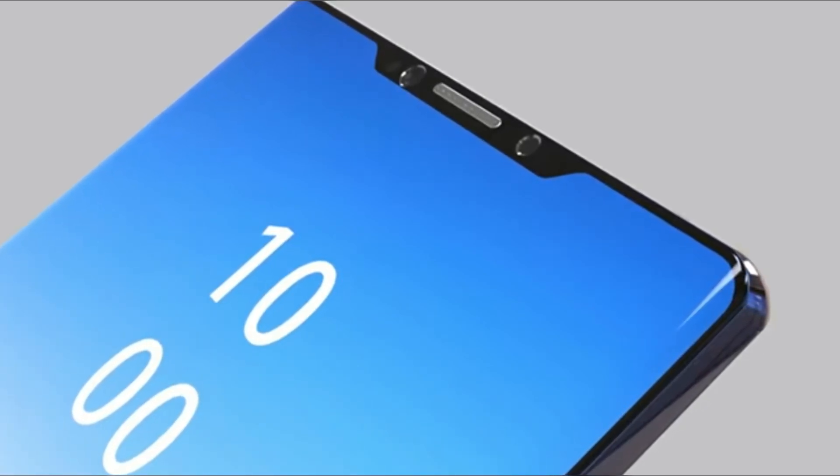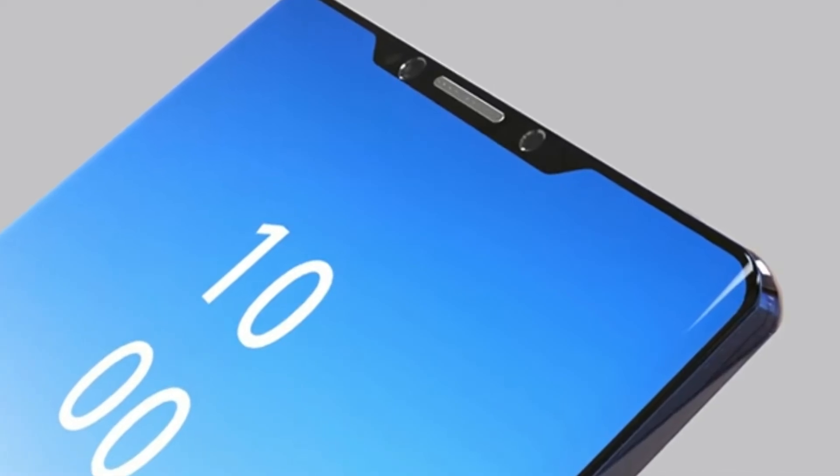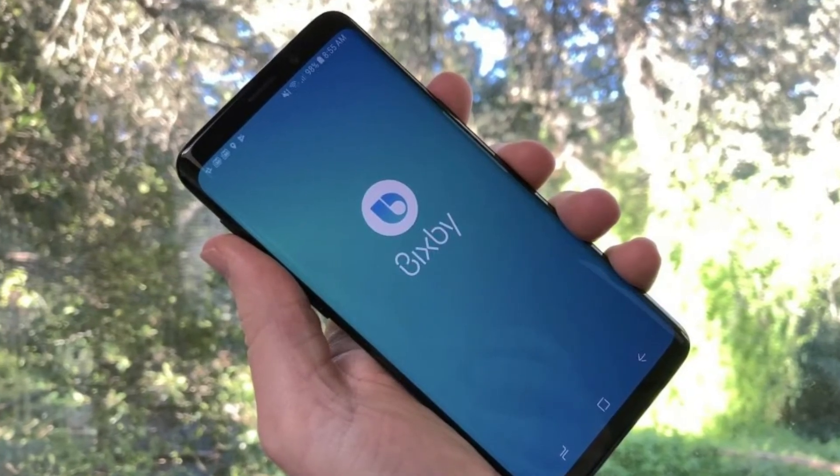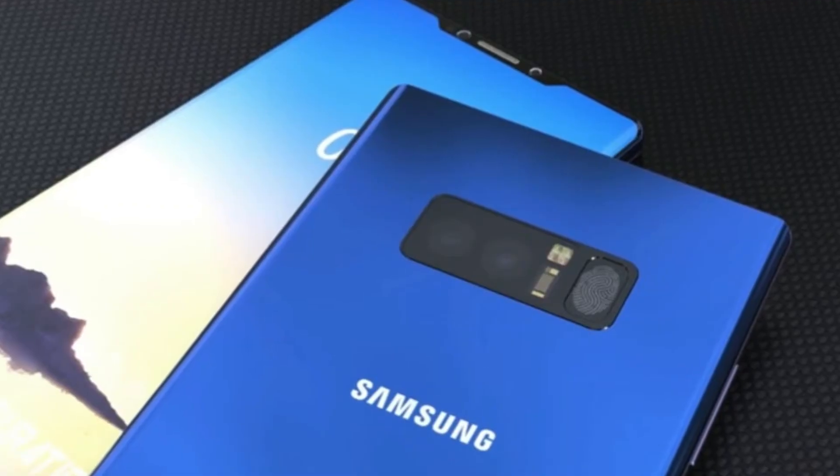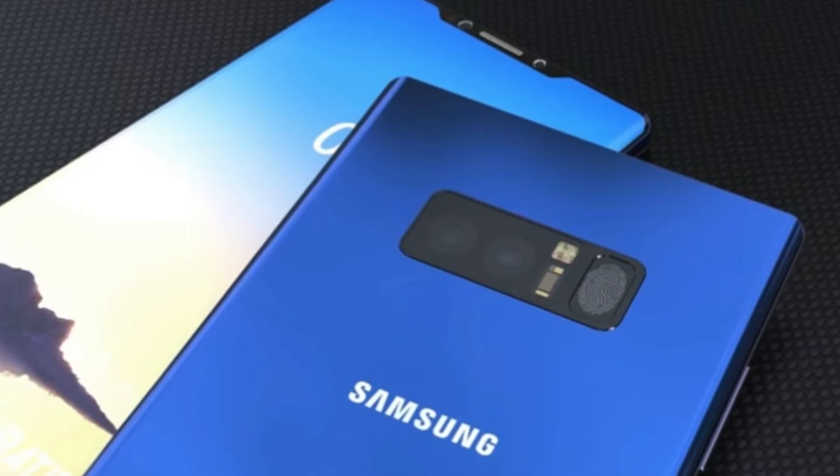Bixby 2.0 is set to make its debut in the Galaxy Note 9. The Galaxy Note 9 will be featuring Android Oreo 8.1, and not Android P, sadly.